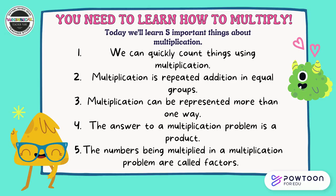One, we can quickly count things using multiplication. Two, multiplication is repeated addition in equal groups. Three, multiplication can be represented more than one way. Four, the answer to a multiplication problem is a product. Five, the numbers being multiplied in a multiplication problem are called factors.